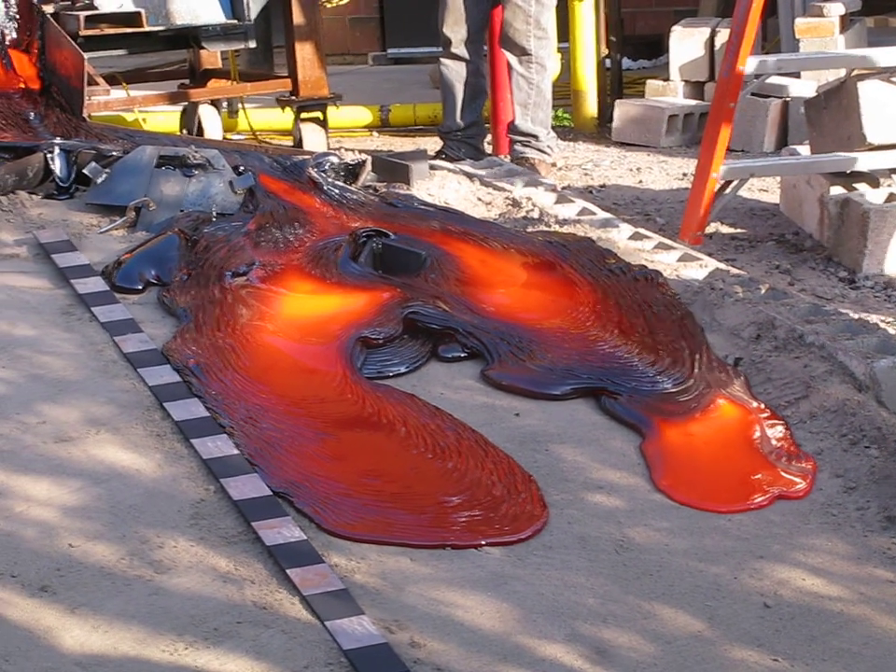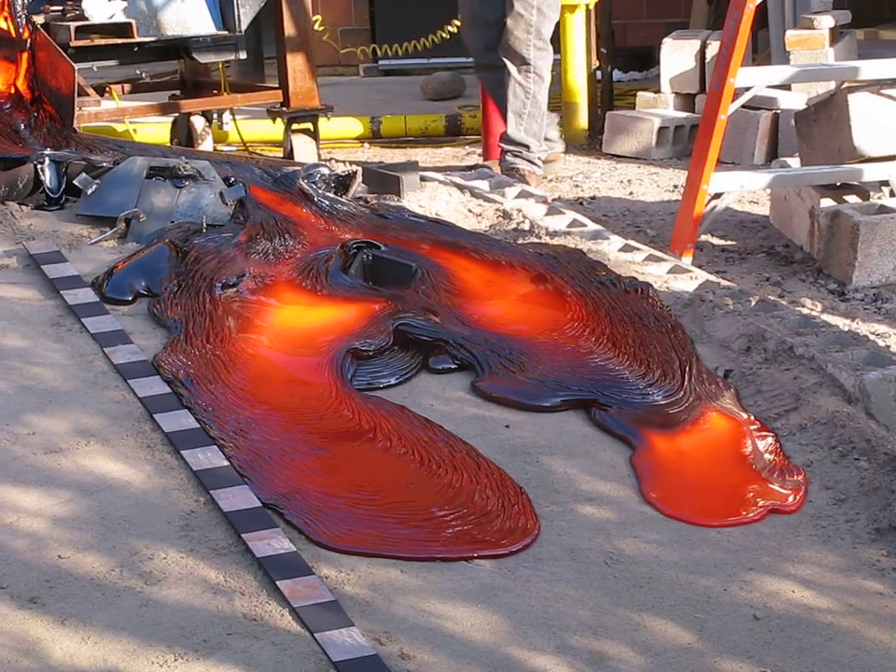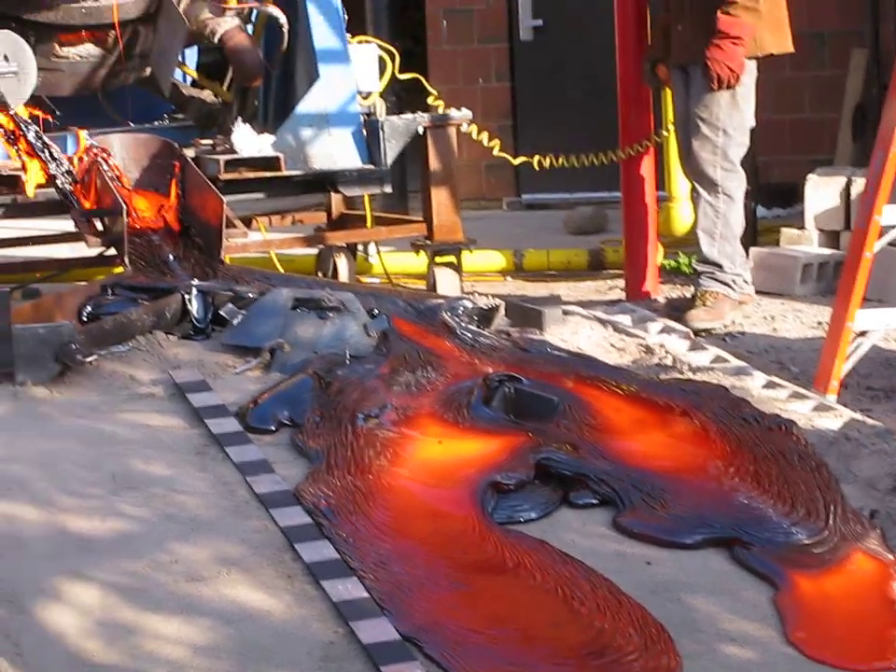I could stand here before comfortably, but now it's too hot because the hot lava is transported down this way. The radiant heat.